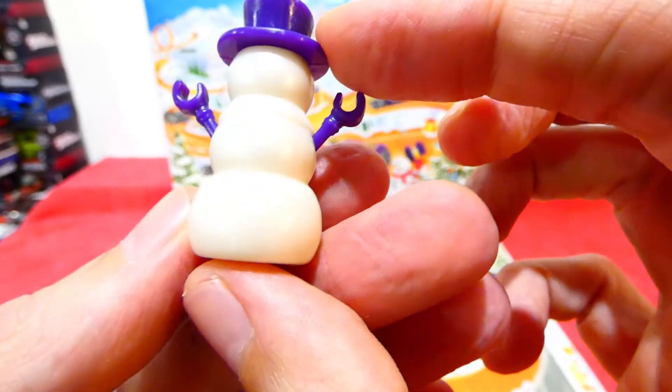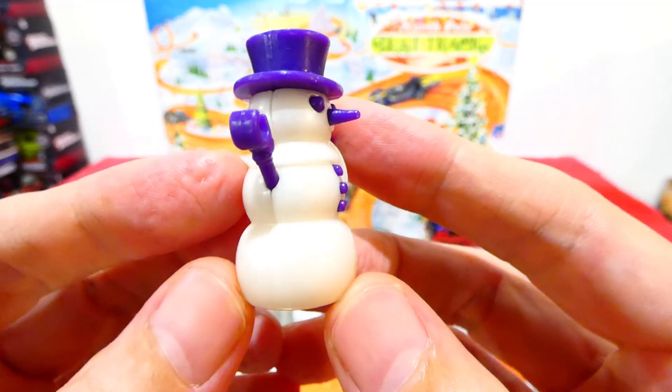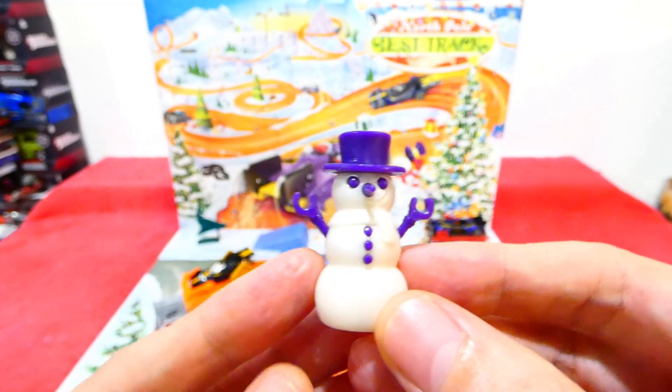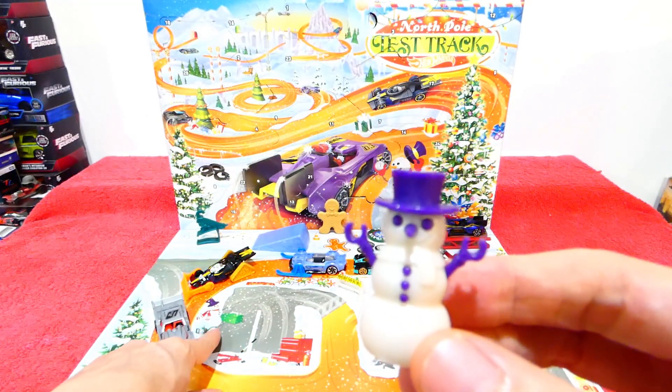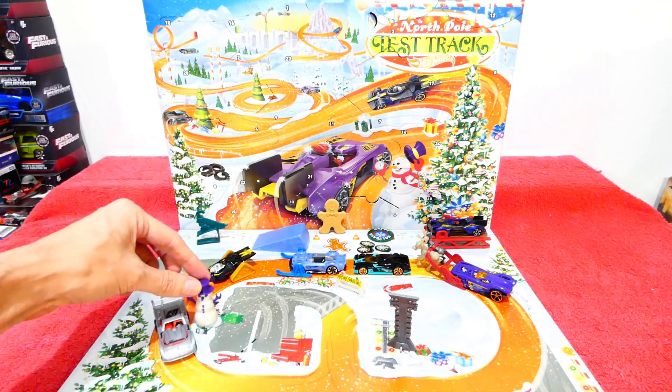Wow, that is awesome! All right, where shall we pop this guy? I can see there's a Frosty hiding down there already, so let's put this guy down here. There we go.